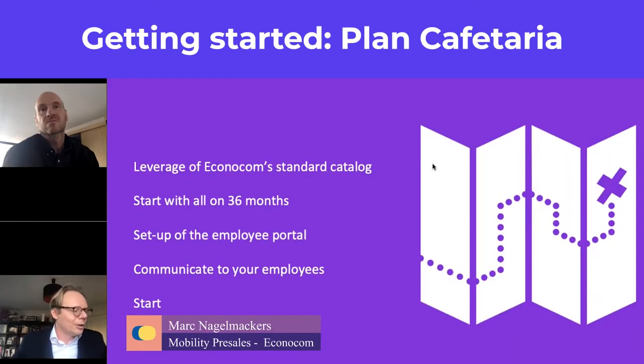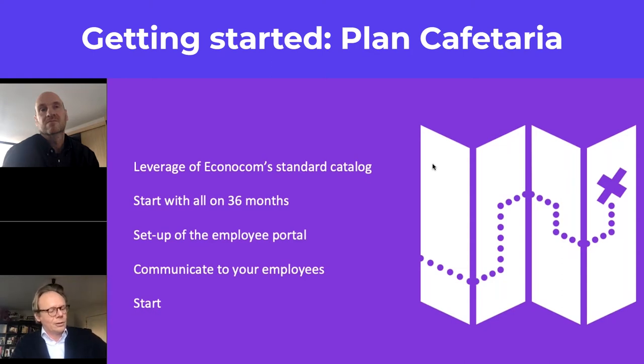The advice if you want to start a plan cafeteria or employee shows is that we have a standard catalog. This catalog has been built based on what we sell with other customers. We have made a selection of about 300 to 320 different products, including laptops, desktops, smartphones, tablets, and accessories, with a leasing proposal based on 36 months.